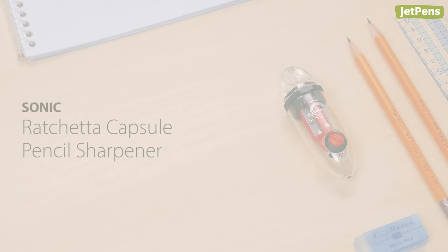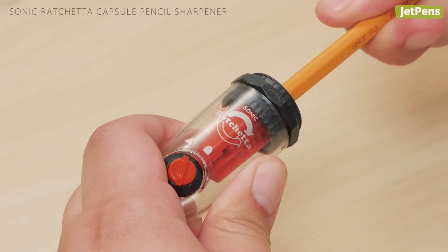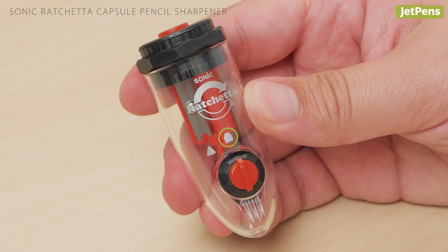Make pencil sharpening easy with a Sonic Raccetta Capsule Pencil Sharpener. Instead of letting go and re-gripping your pencil while sharpening, all you have to do is rotate your pencil back and forth. The dial on the front lets you choose between two sharpness settings: Fine Point and Broad Point.